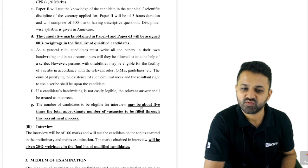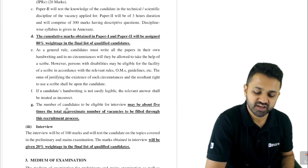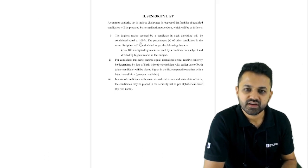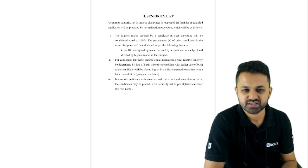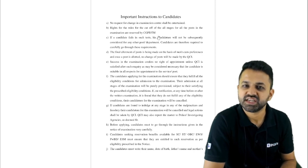The number of candidates eligible for interview will be approximately five times the number of vacancies. So if there are 100 posts, about 500 students will be selected for the interview. The medium of the exam and interview will be English. You can visit the CGPDMT website to get this PDF with all details including the syllabus.